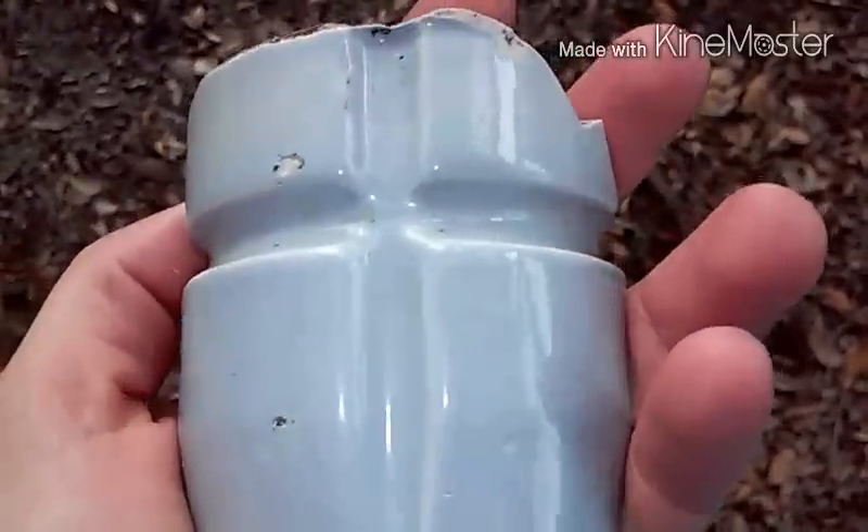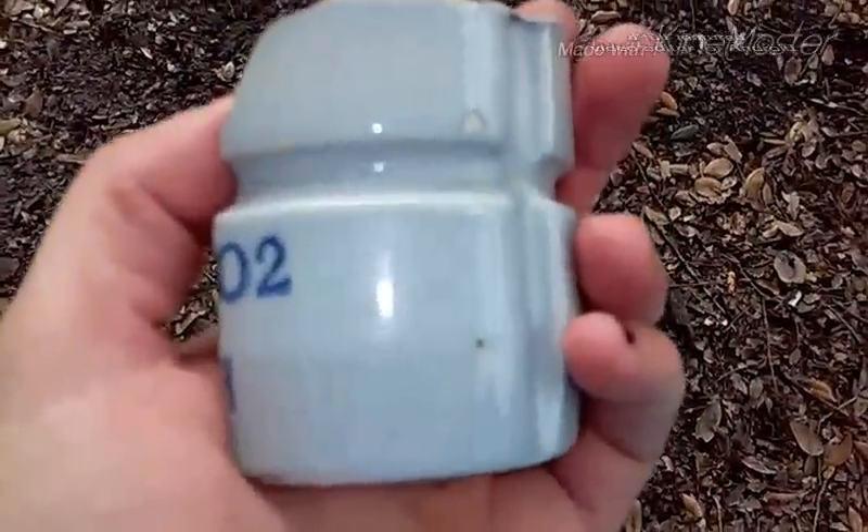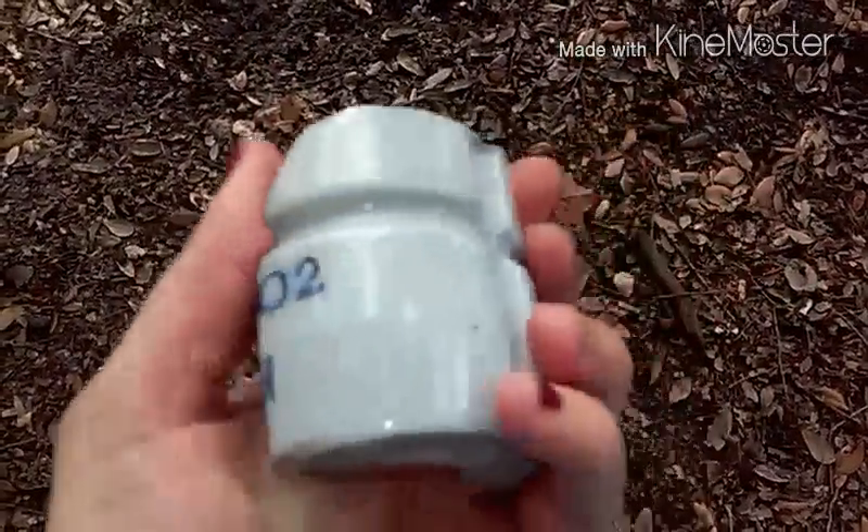Hey guys, so I was digging around in my yard by this big oak tree, and right up against the tree next to the roots I found this. I've already washed it off.